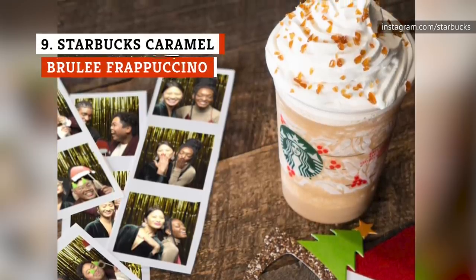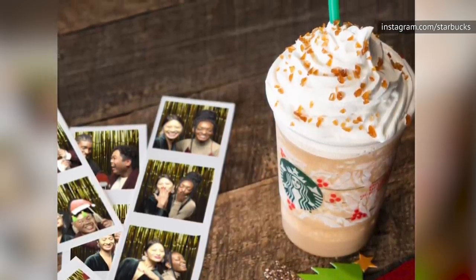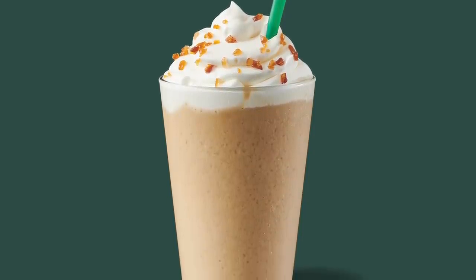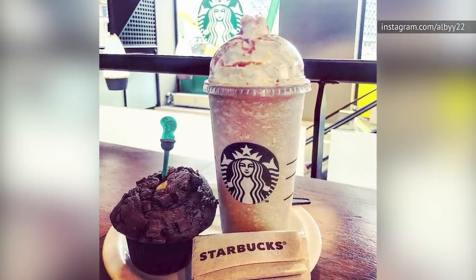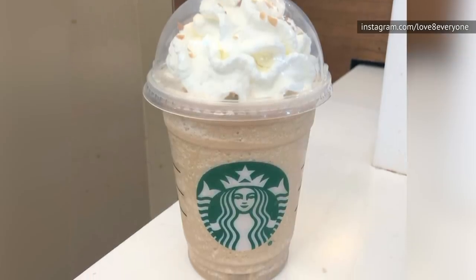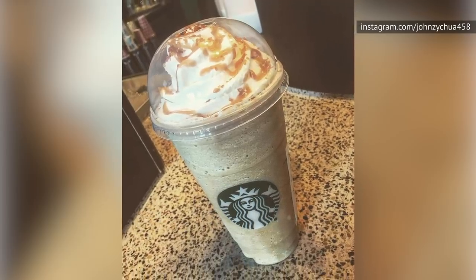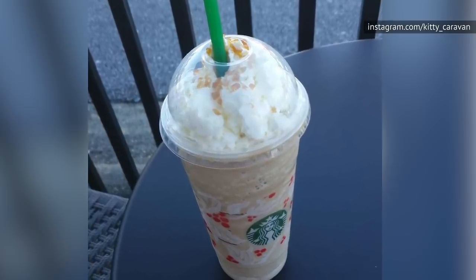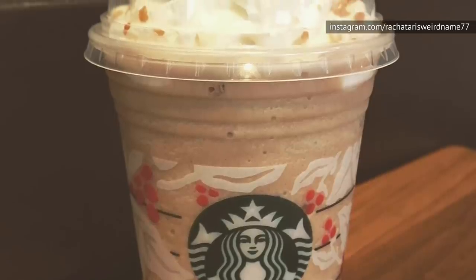What's better than a creme brulee and some caramel? A marriage of creme brulee and caramel with copious amounts of whipped cream. Thus we have the Caramel Brulee Frappuccino, a serious drinkable dessert and a half. There's nothing healthy about it, but there's something about drinking a drink so decadent around the holidays that just feels right. How about 61 grams of sugar in a grande? Yeah, you heard that right. After all, calories in December don't count.